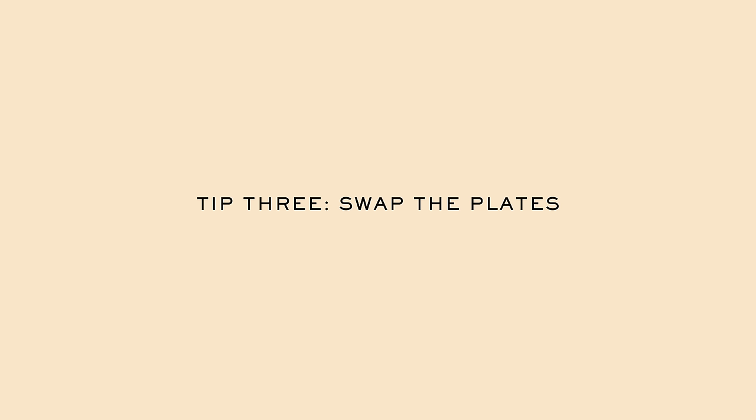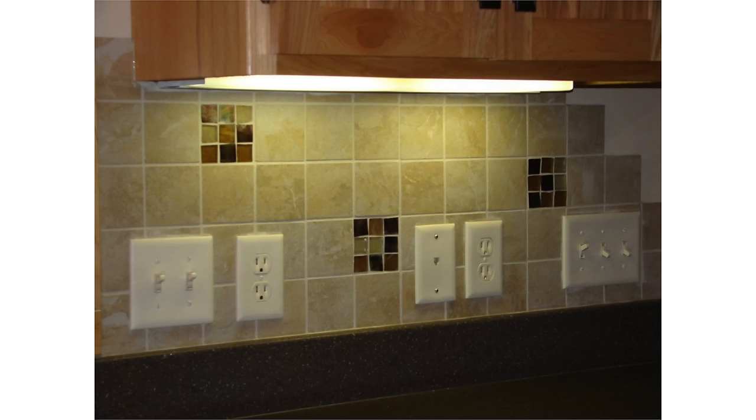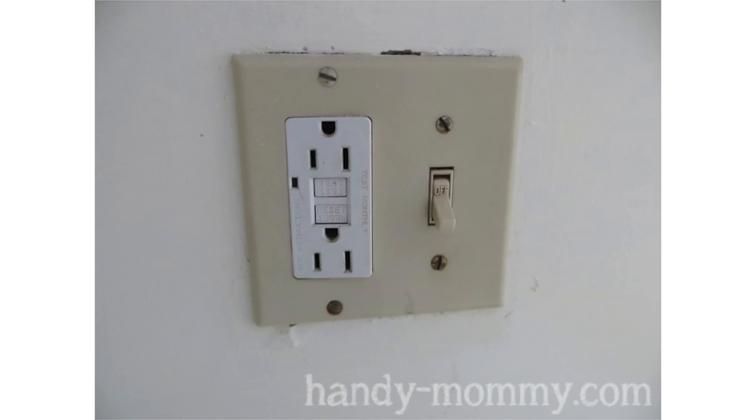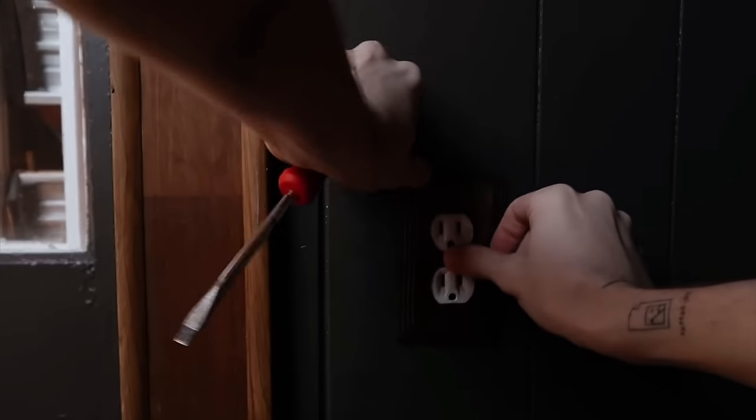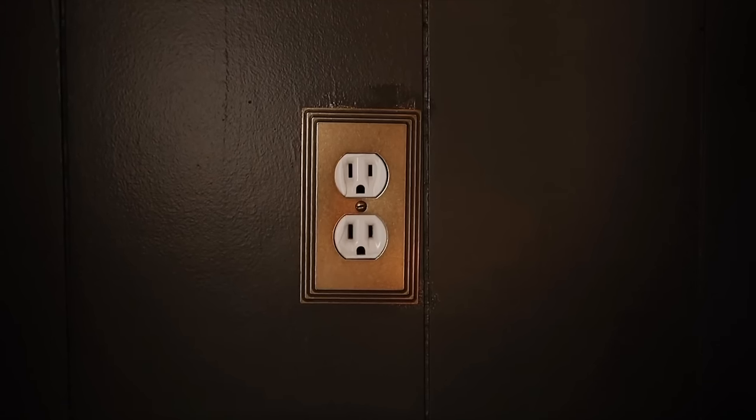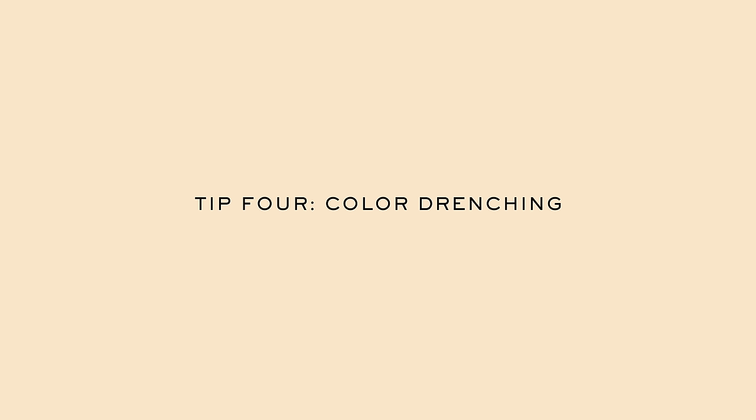A lot of people overlook the wall plates that cover your light switches and outlets. This is an affordable way to give a more customized look to a space. I use outlets from Lowe's that have a snap-on front plate covering all the screws, giving a really clean and sleek look. I'll link some of my favorite decorative ones below. It's an extremely easy swap — you just need a screwdriver and it's two screws.